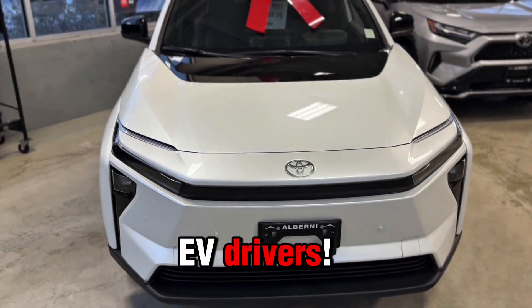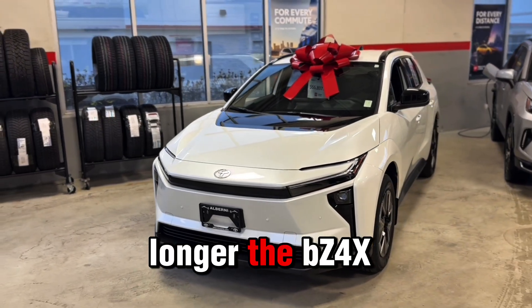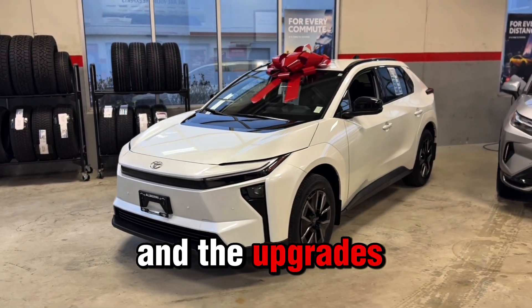Big news for EV drivers: the 2026 Toyota BZ is no longer the BZ4X, and the upgrades are huge.